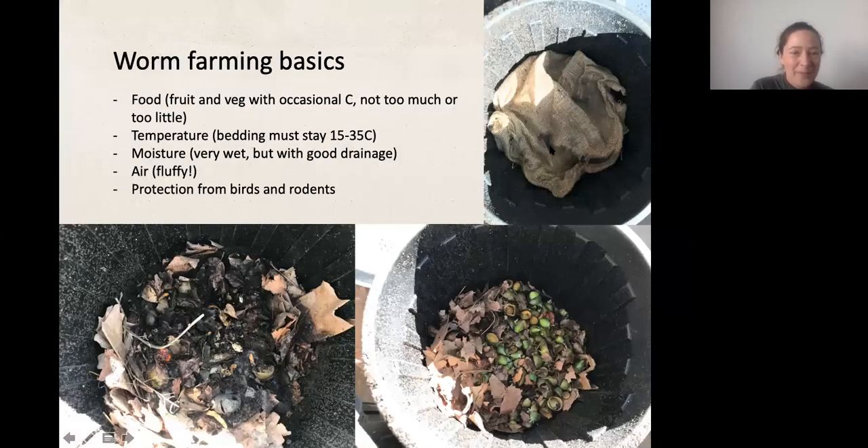The food that goes into a worm farm must be mostly fruit and vegetables, along with coffee grounds and tea leaves, which are really good. There should also be some occasional sources of carbon — think a handful of autumn leaves or a little bit of newspaper. Worms need a bit of a balance between the fruit and veg scraps and some slightly woodier or more straw-like carbon materials.